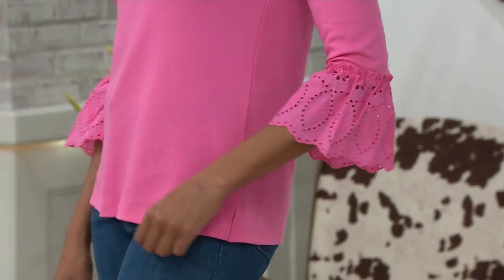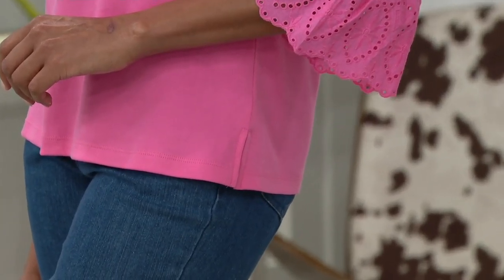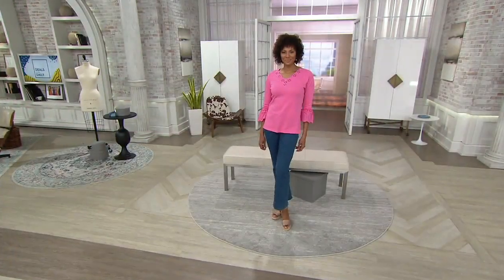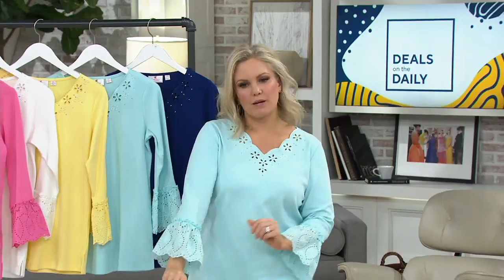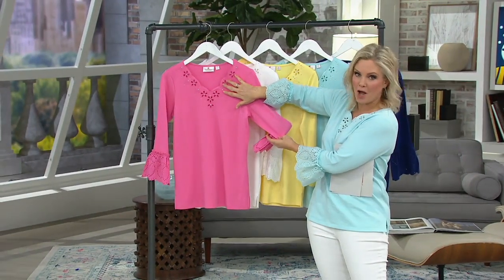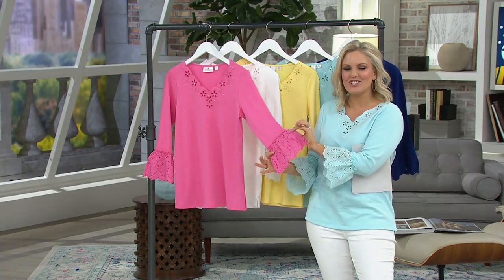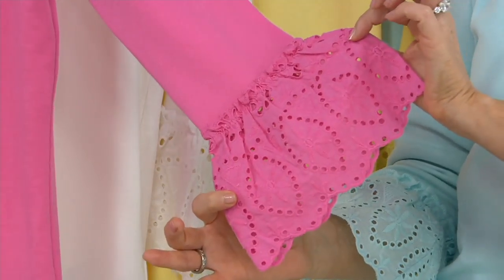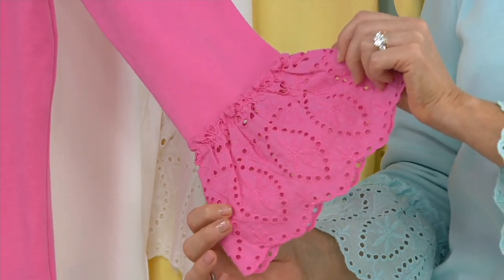The sleeve detail is so delicate, so feminine — it's still happening in fashion right now. This gives you a way to do that without worrying about getting it caught on anything. As you can see, Stacy at 5'10 and a half — it's really like a three-quarter length on her; on me it's more of a bracelet length. Without the sleeve detail, it's already a pretty top, and this is necklace optional — you don't have to wear a necklace because all of the beauty is here. You're getting a great essential, a great basic color in a top that is anything but basic.